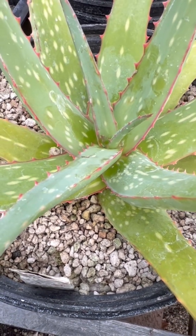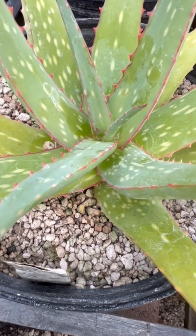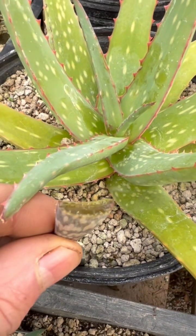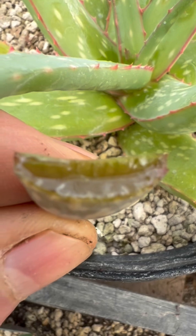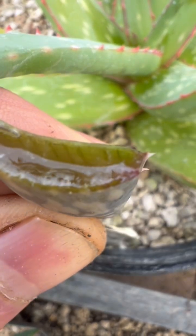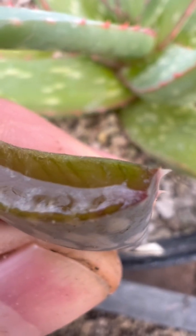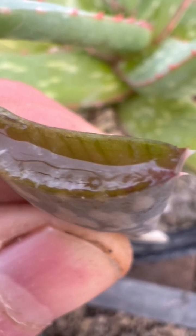The anthraquinones are not yellow — they are actually colored, when they oxidize, a bright royal purple color. This leaf that I broke recently is just beginning to show some of that purple coloration there at the edge, underneath the skin of the plant.